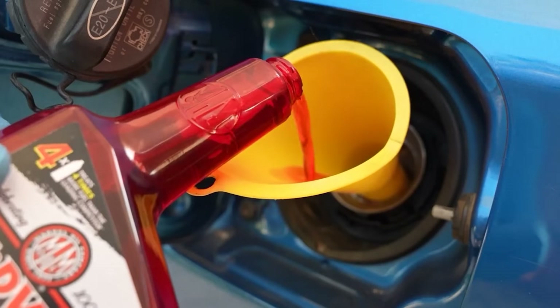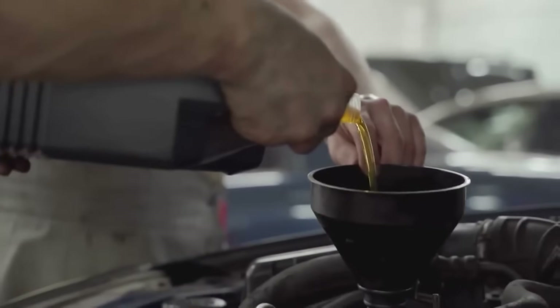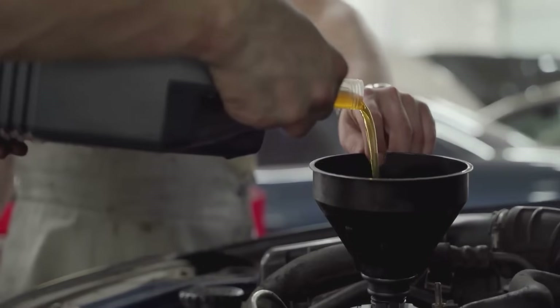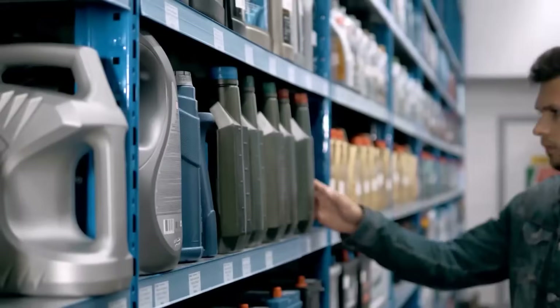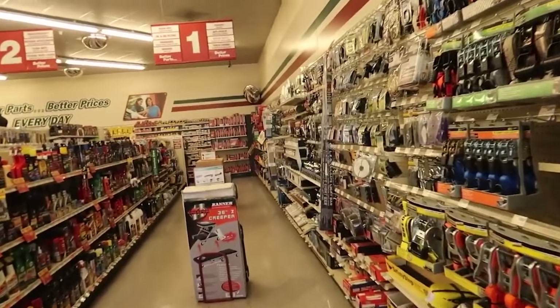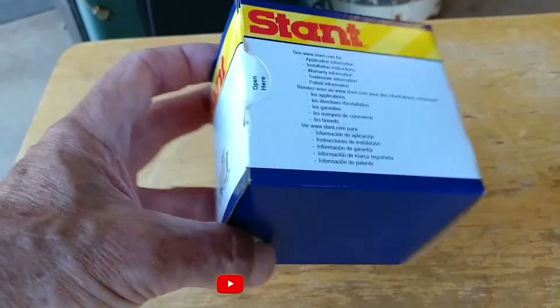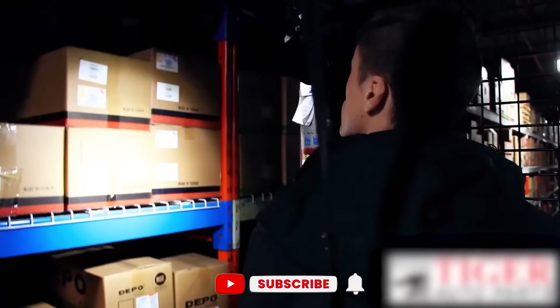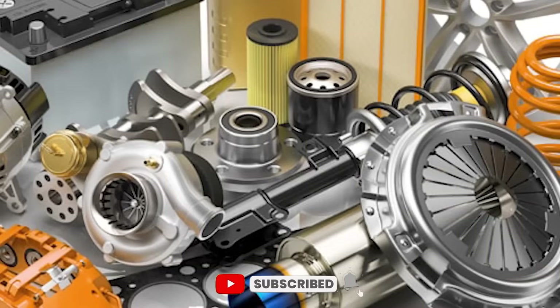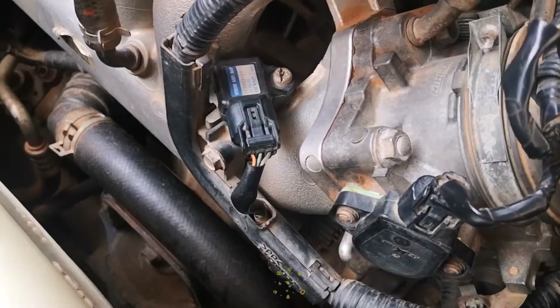So there you have it — 13 car additives that range from useless to outright harmful, all marketed with bold promises and flashy labels. But now you know what actually works and what should never go anywhere near your engine. Take care of your car the right way and it'll take care of you. Hit that like button, subscribe if you learned something new, and drop a comment if you've ever tried one of these before.